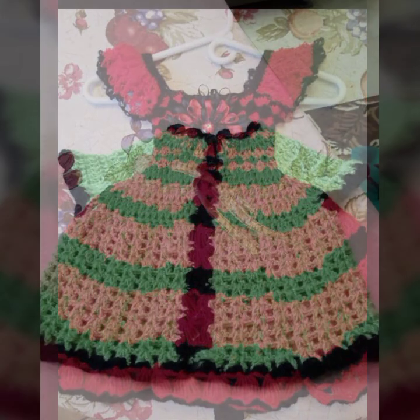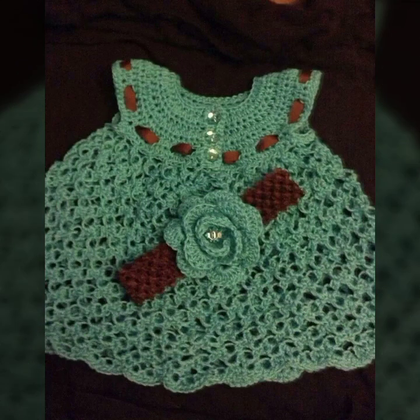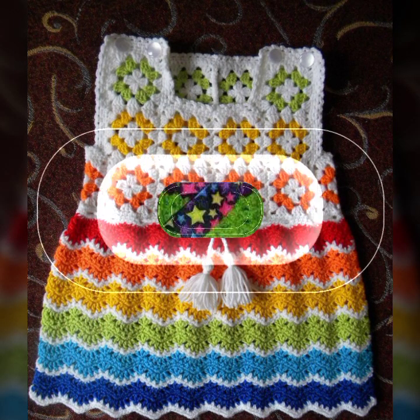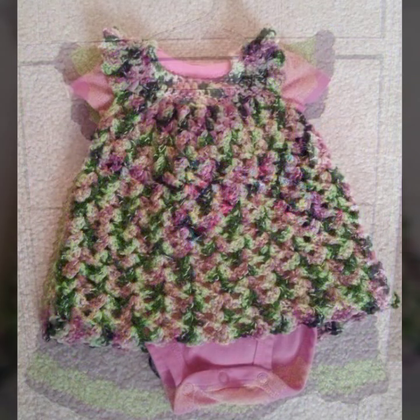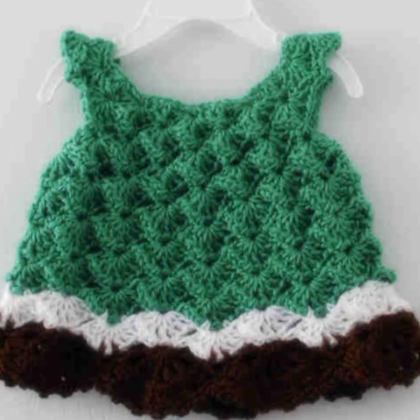Please friends, subscribe to my channel and don't forget to press the bell icon. By pressing the bell icon you will get all notifications of my channel and my latest uploaded videos. Give your feedback in the comment section about my collection — how was my video and how are the designs of these beautiful and trendy baby crochet frogs. Thanks for watching. See you again. Allah Hafiz.